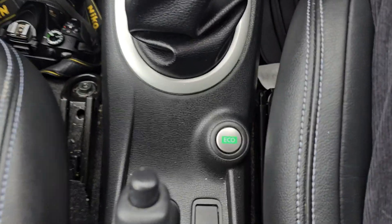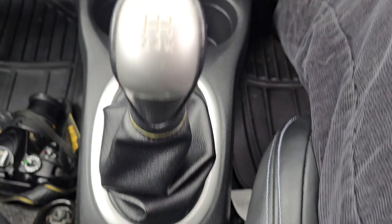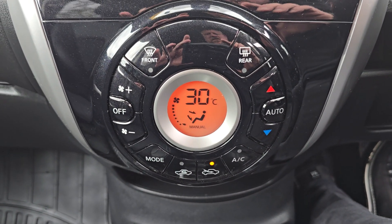We've got a manual gearbox there. Got an eco button down there. Heater controls and air conditioning controls there.